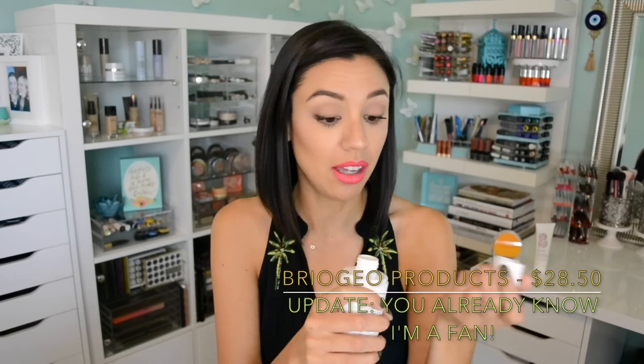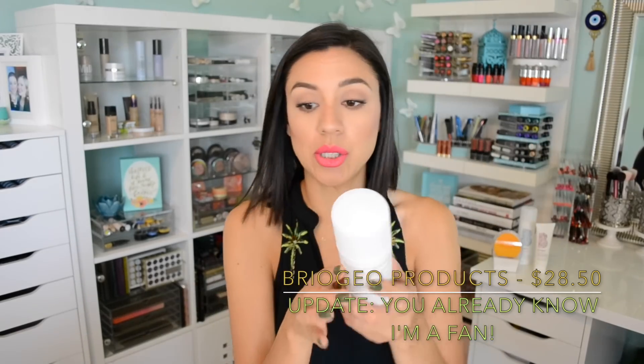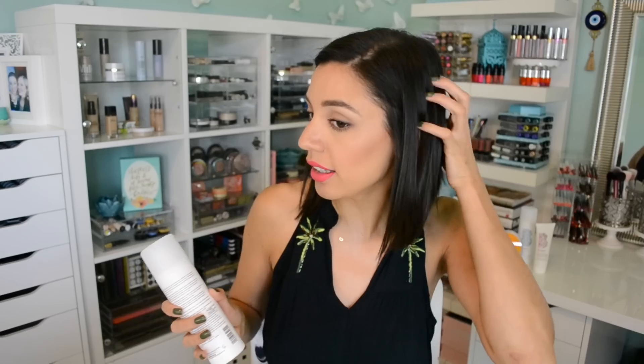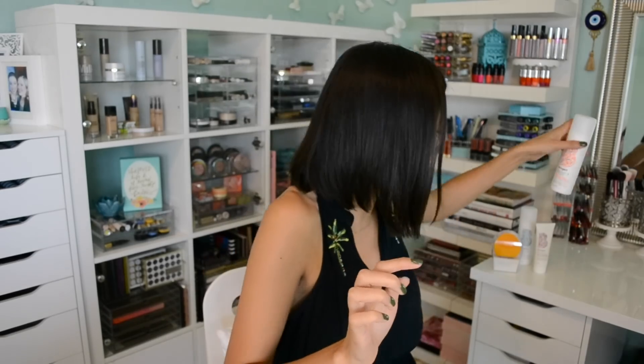When it can get delivered to your door along with all these other fun things, why not? I love how this one smells. A product I haven't actually tried is the Briogeo volumizing conditioner — the Blossom and Bloom orange line, which is a volumizing line. When my hair is blow dried and flat ironed, it falls really flat because there's so little of it and it's so fine, so any help I can get I'm going to try.